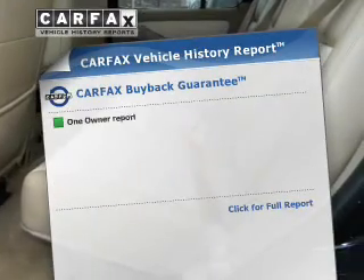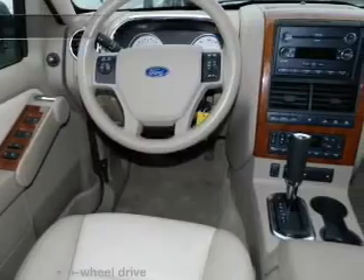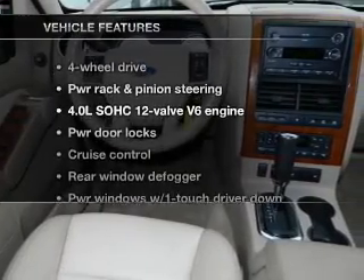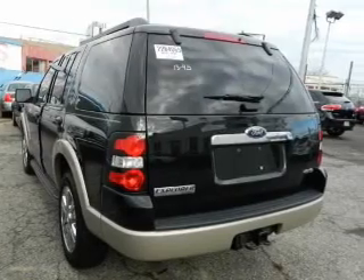an included Carfax vehicle history report allows you to purchase with confidence and the knowledge that your vehicle was a smart choice. And with these notable features, you won't want to miss out on the opportunity to own this amazing ride. Power door locks,